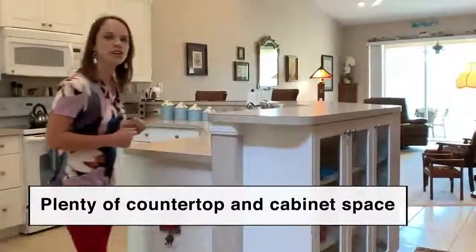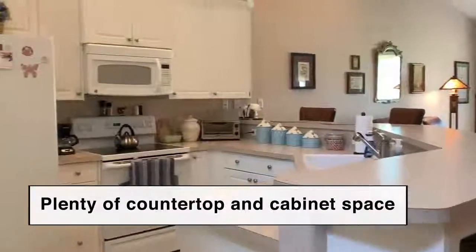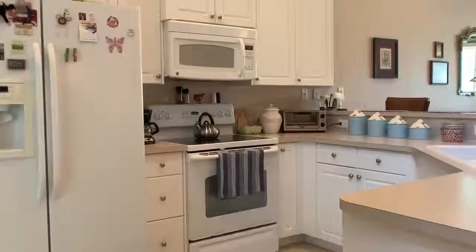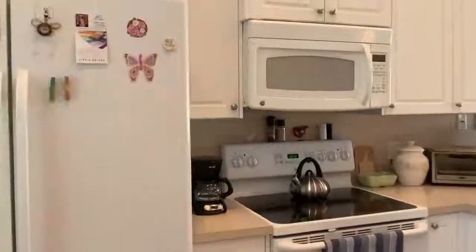Let's take a look at the central kitchen. Plenty of cabinet space and countertops. You got the high cabinets with the crown molding and all white appliances.